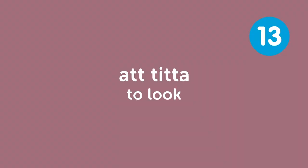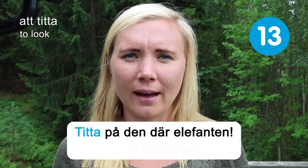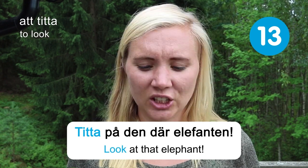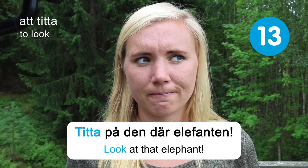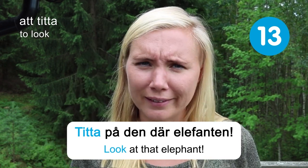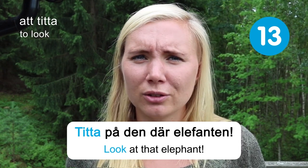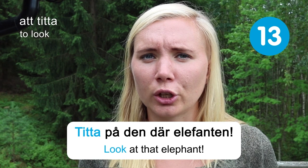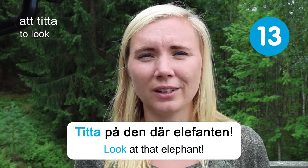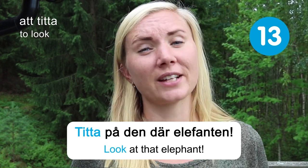Att titta — to look. Titta på den där elefanten — look at that elephant. If you come to Sweden you won't use the elephant reference much, since we don't have many elephants — maybe in a zoo. But you might use this verb if you're lucky enough to see a moose, because we have those and they're pretty cool. Not as big as elephants, but pretty cool animals.